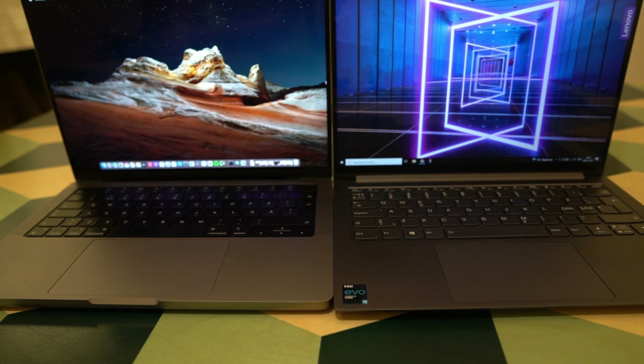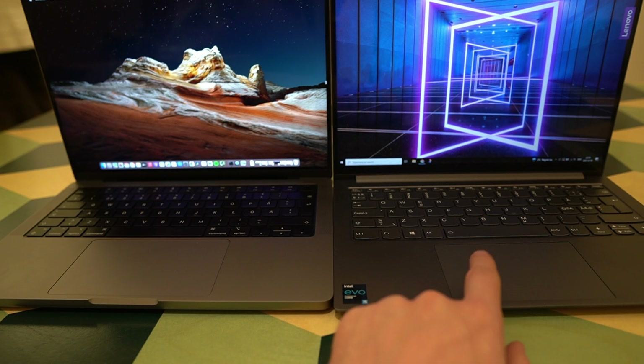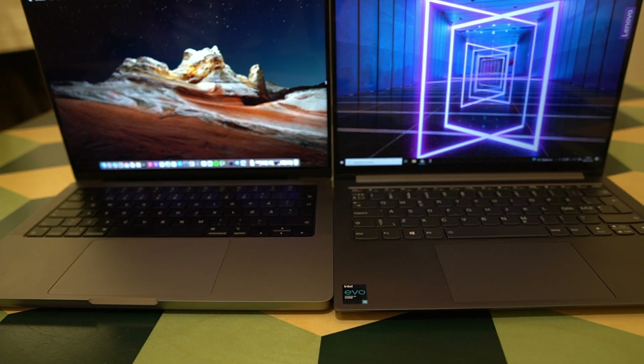Placing them side by side, we can see the trackpads are very similar in size — something that hasn't really been the case before, where Macs have had way larger trackpads than Windows equivalents. The trackpad on the Yoga Slim 7 Pro is good, although it does have a little bit of a rattling noise when tapping down at the bottom. That really detracts from the quality feel of the machine and gives an easy easy win to the MacBook Pro trackpad, which has no rattling noise, a perfect quality feel, and gestures that work absolutely perfectly.